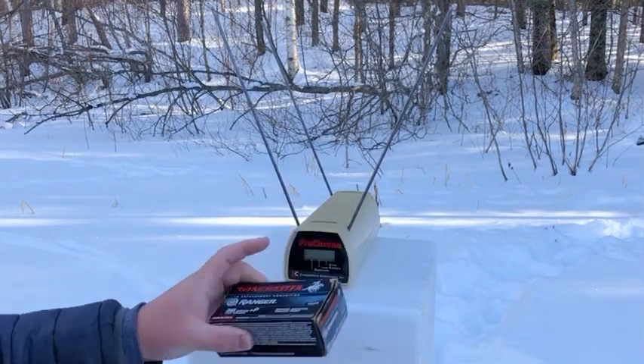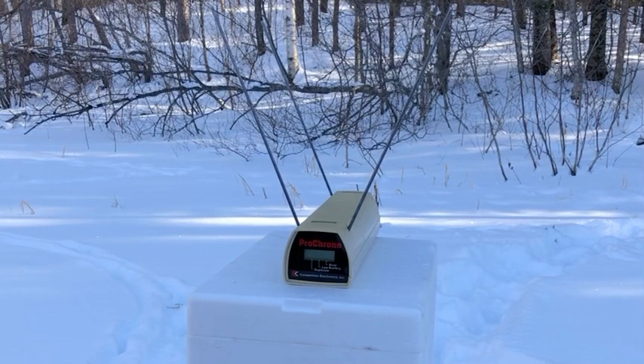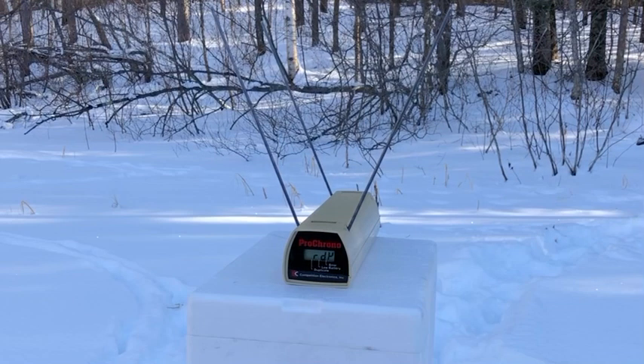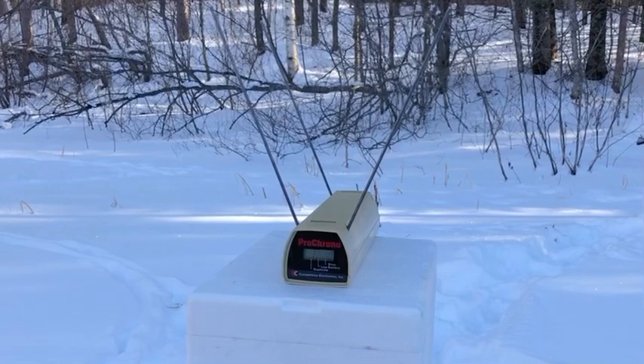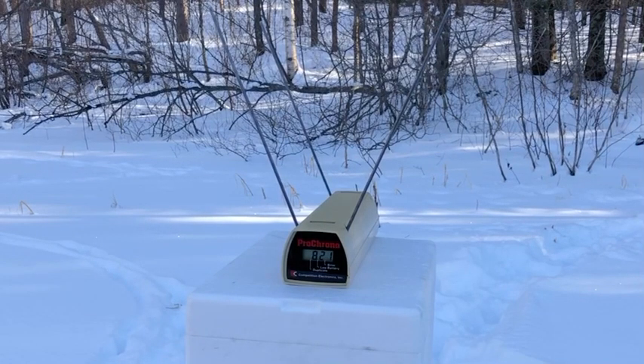Next, we'll load up the Rangers — the PDX-1 stand-ins. Readings: 861, 887, 810, 821, 812.